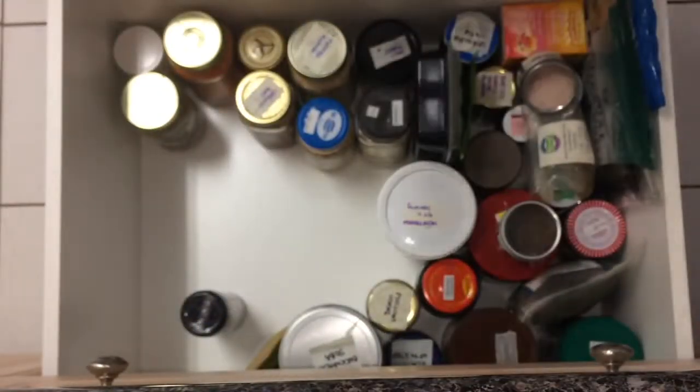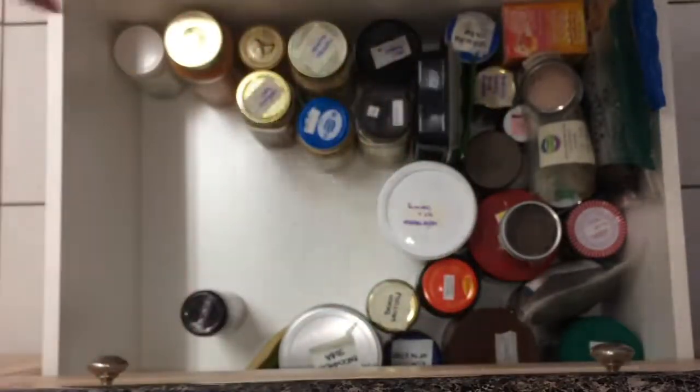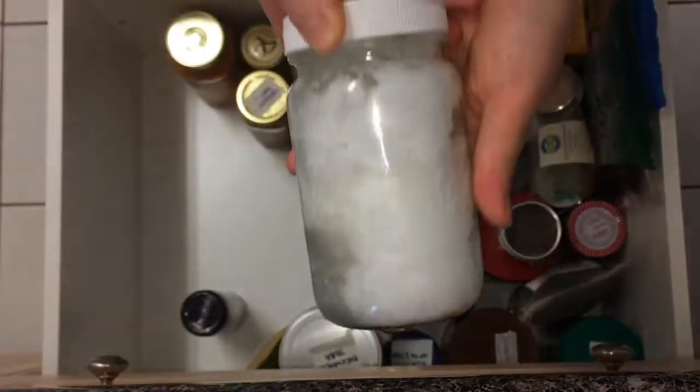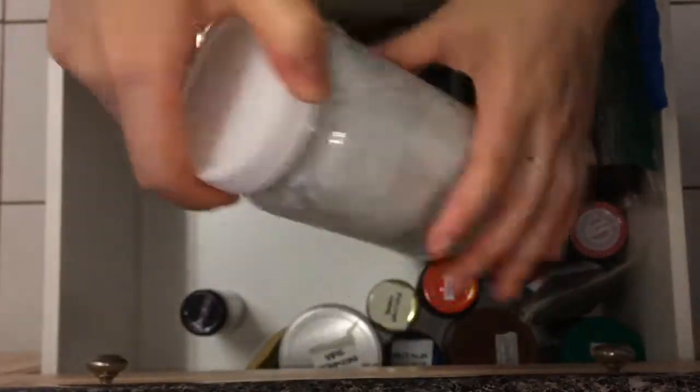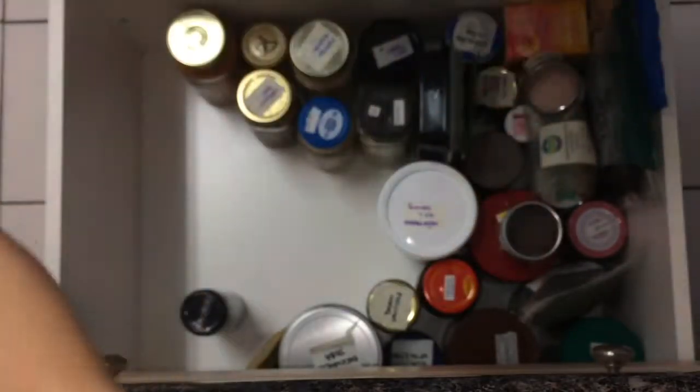Brown rice sugar tastes less sweet than white sugar but it actually spikes blood sugar more — I'd suggest it in moderation. Coconut oil is one of my favorite things. I always choose unrefined to eat because I love the smell, and I choose refined for body care products.